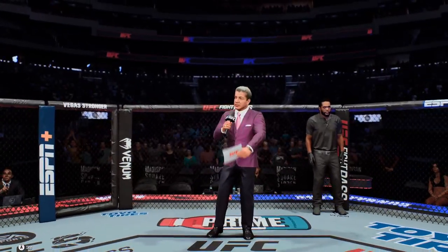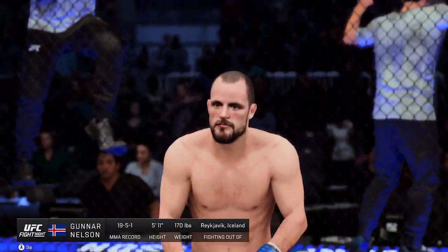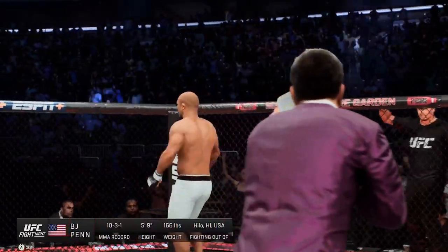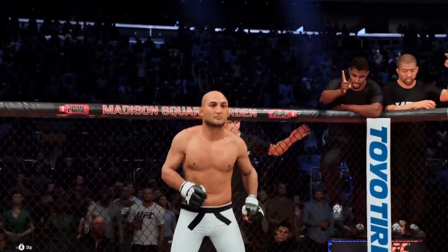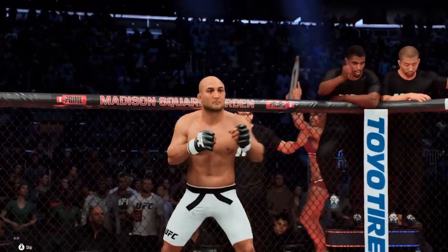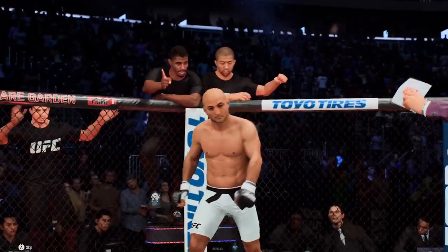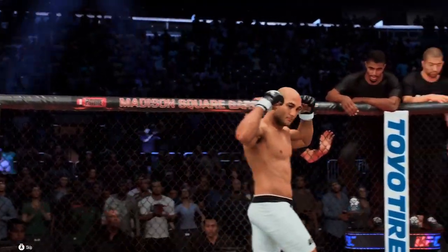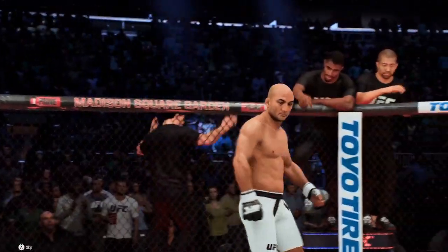Ladies and gentlemen, this fight is three rounds in the UFC heavyweight division. Introducing first, fighting out of the blue corner, Gunnar Nelson! And now, introducing his opponent, fighting out of the red corner — ladies and gentlemen, presenting the former UFC lightweight champion, the former UFC featherweight champion of the world, and a member of the UFC Hall of Fame, the Prodigy, B.J. Penn!